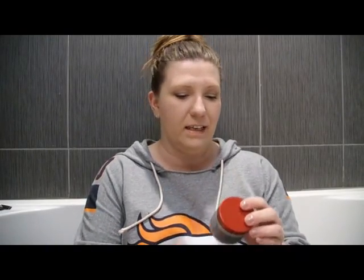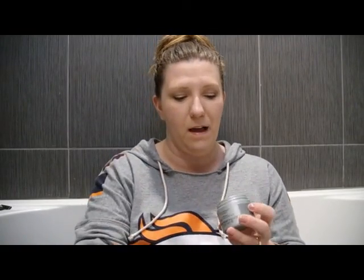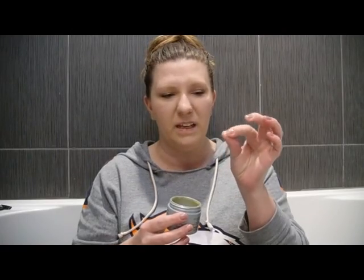My favorite thing for my face is the Olay Regenerist Instant Results Microderm Treatment — it's like an at-home microderm kit. There are two steps. The first is the orange goop: it smells like oranges and it's a physical exfoliator with little scrubby particles. You scrub it all over your face — they say only do it for about a minute, but I probably spend two or three minutes because it feels and smells amazing.